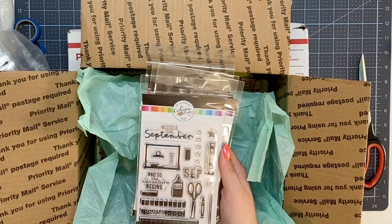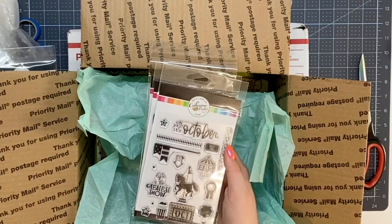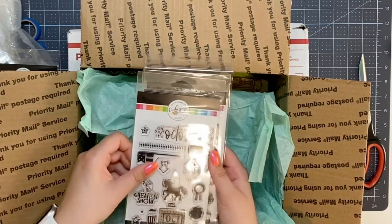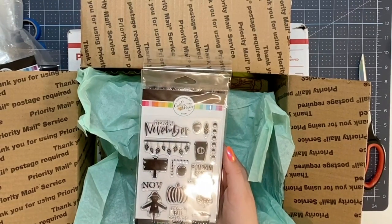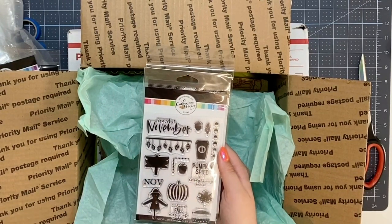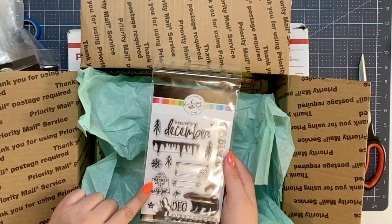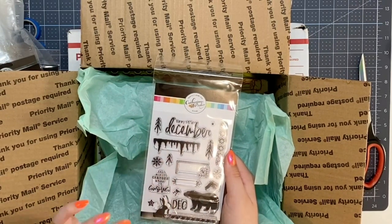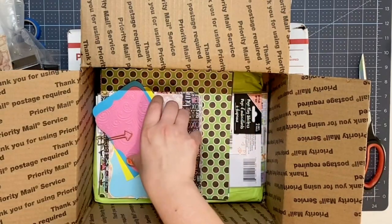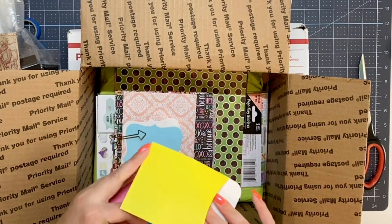September also looks kind of school-esque - it's got apples, glue, scissors - 'And so the adventure begins.' October says 'Enjoy life, life is the greatest show' - that's a really cute carousel. November, my favorite month because it's my birthday month - it looks like a pumpkin coffee, says 'Pumpkin spice and everything nice, pumpkins I love fall most of all.' Then December says 'The world changes when it snows, like a bear, burr, it's December.' So cute! She also sent tissue paper, some embossed paper, and little pockets.